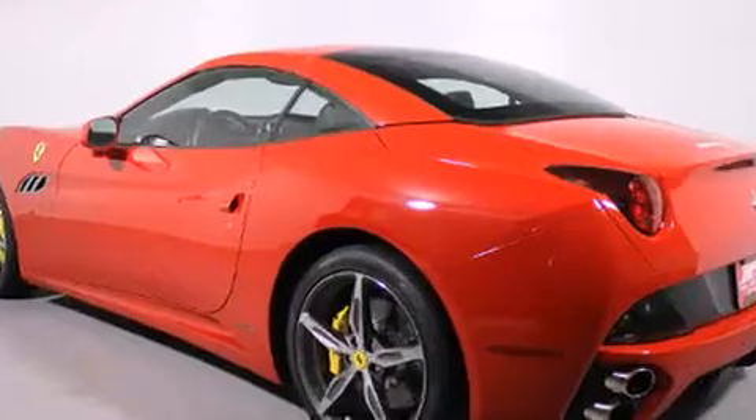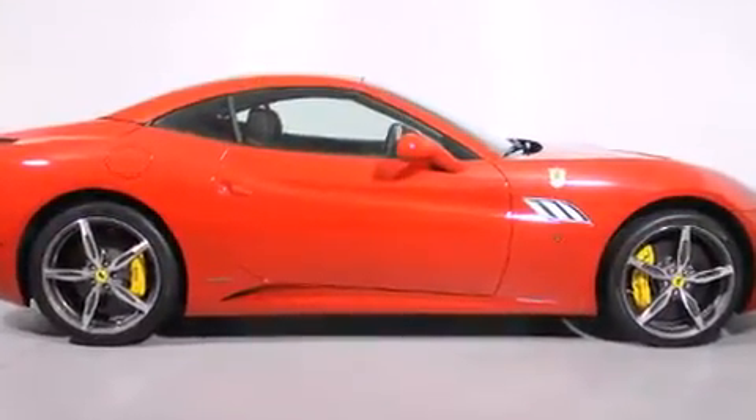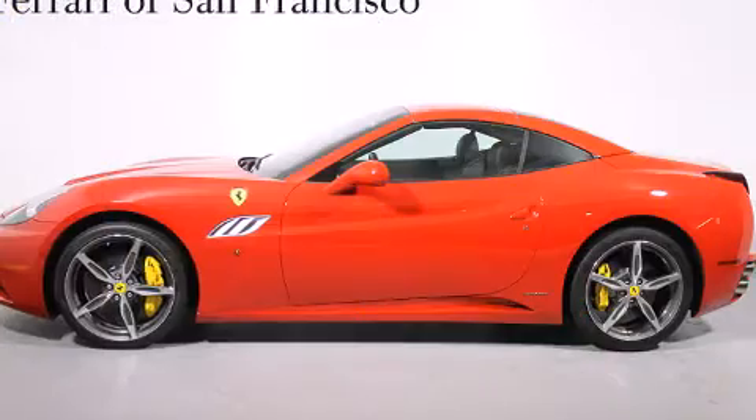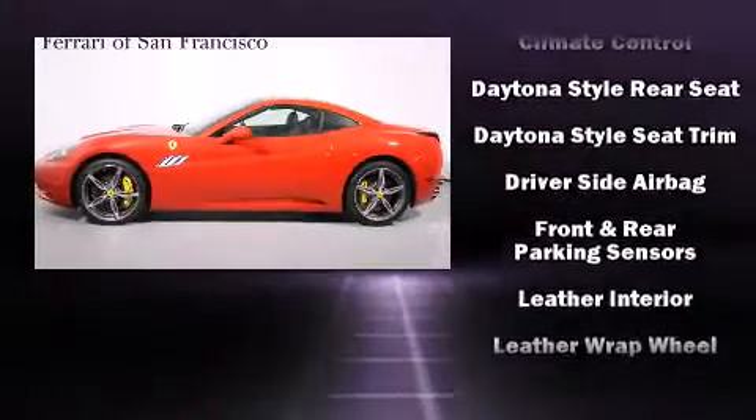With high-intensity discharge headlights illuminating your path, you'll always appreciate maximum visibility. Safety equipment has been integrated throughout, including dual front impact airbags, integrated rollover protection, and traction control.